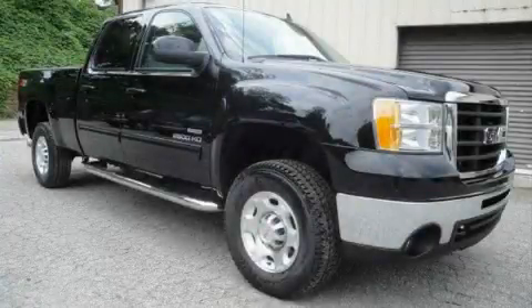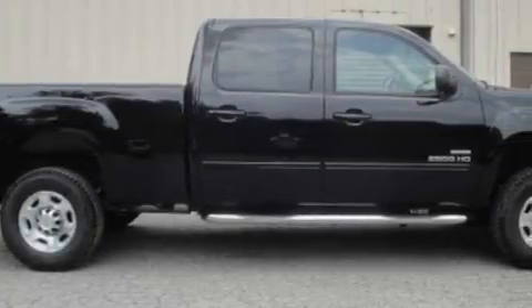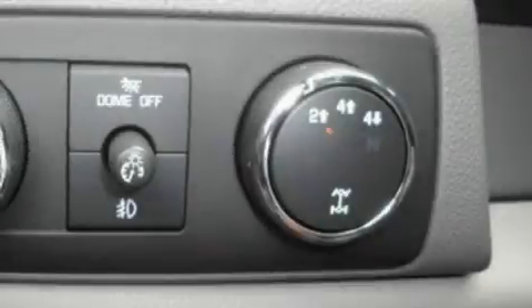This is a brand new 2010 GMC Sierra. It has what you need for work as well as what you want for play. It has a 6.6 liter 8-cylinder engine, an automatic transmission, and 4-wheel drive.